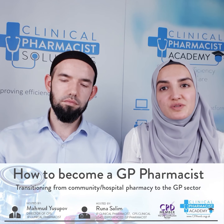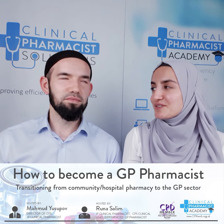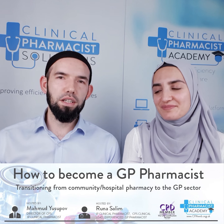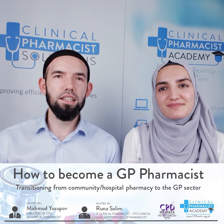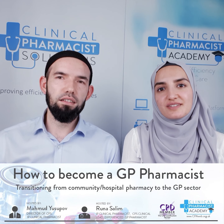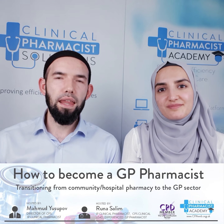This is Mahmoud, who also happens to be my husband. I know we don't share the same surname — we are married, I just kept my surname. My name is Mahmoud Yousoupov, I'm also a Clinical Pharmacist Independent Prescriber and the Managing Director of Clinical Pharmacist Solutions, which provides services to GP surgeries using pharmacists or pharmacist skills.